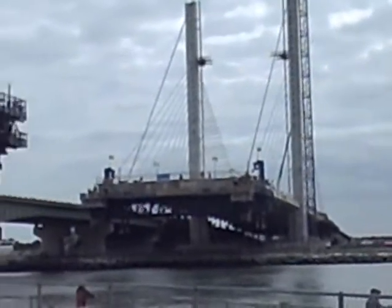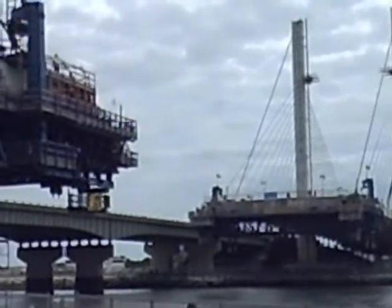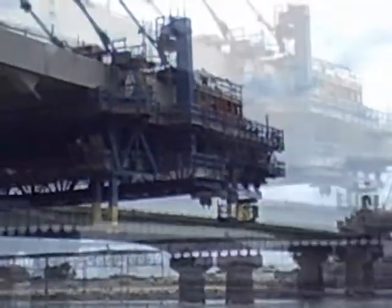Site tours have been available since the Indian River Inlet Bridge construction process began back in 2008. Now, with the end in sight, time to experience the construction project is running out.